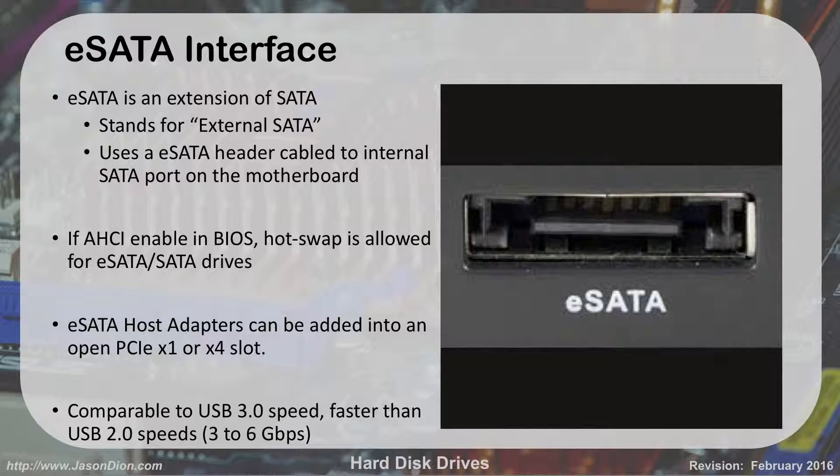Here's what an eSATA port looks like — it looks just like a regular SATA port; the 'e' just means it's external, on the outside of your case. It still has that L-shaped connector and uses a header cable to the internal motherboard port to bring it outside. In your BIOS you can enable AHCI, which is part of power management settings. With AHCI enabled, SATA allows hot swapping just like a USB drive. eSATA host adapters can be added into any open PCI slot, either X1 or X4, and is comparable to USB 3.0 — USB 3.0 runs at 5 gigs, SATA runs around 6 gigs.